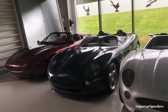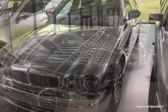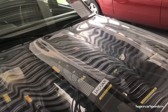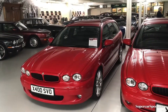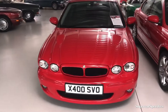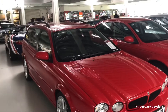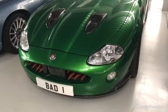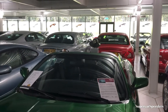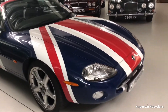A couple more prototypes and concept cars here — some very special ones as well. Followers of the channel for some time will recognise this Jaguar X-Type Estate; I used to have one of these — a two-litre turbo diesel. There's also the James Bond XJR from Die Another Day, with the machine gun turret on the back, and alongside it the Austin Powers Jaguar.